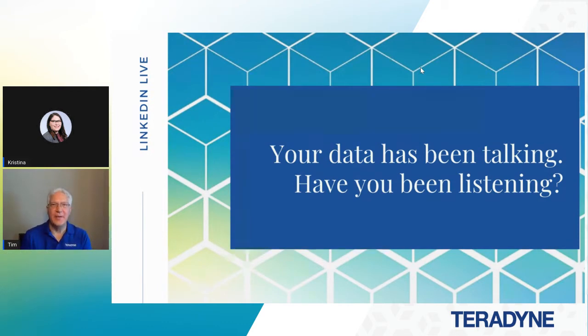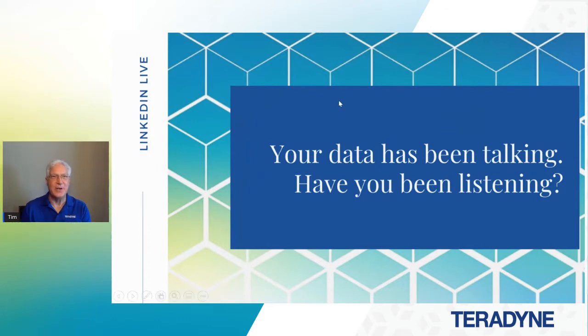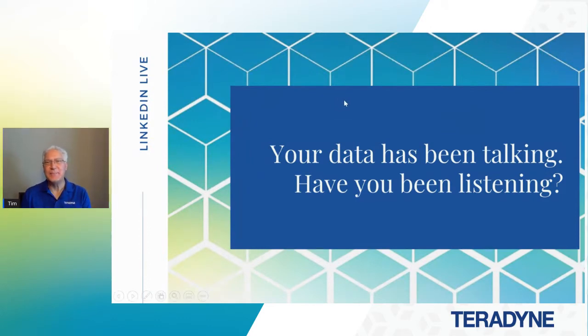My name is Tim Cunningham. I am a product specialist at Teradyne. I've been in the test industry for about 37 years now, so I've seen a lot of things come and go. Today we're going to talk about: your data has been talking — have you been listening?